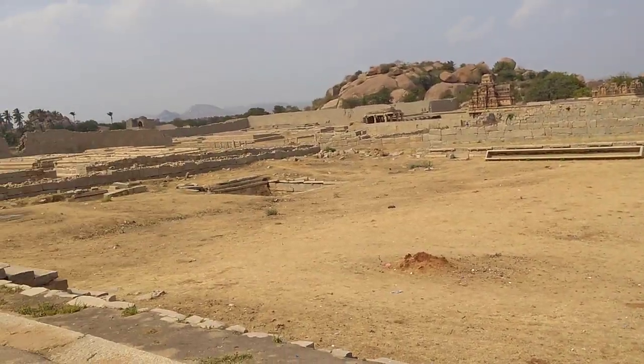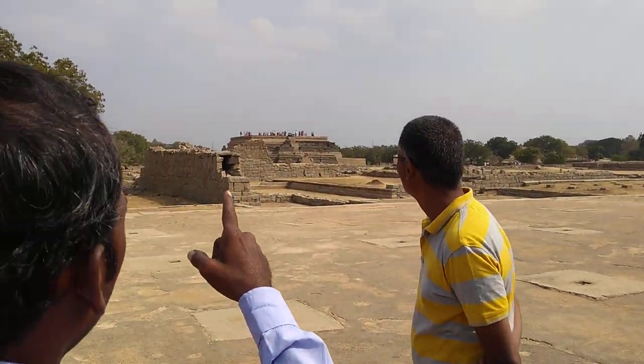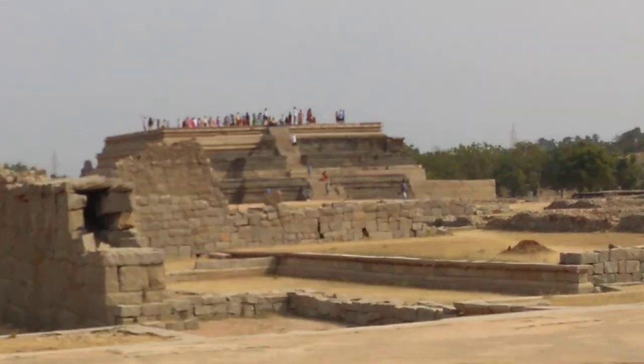Divane Khas was nearby his palace for personal use, and that was also there nearby his palace, but we don't know exactly which room it was. From here, see that big stage — that platform where many people are gathered — that is the festival platform called Mahanavami.